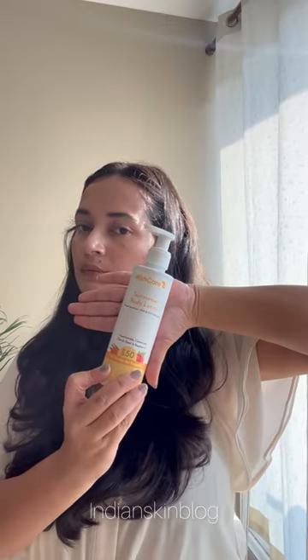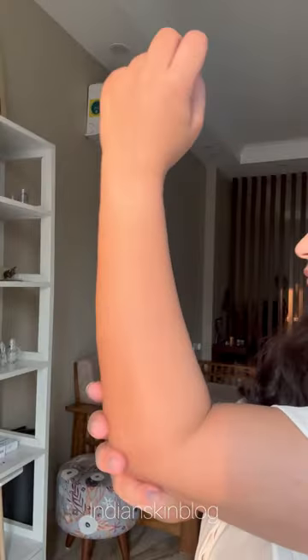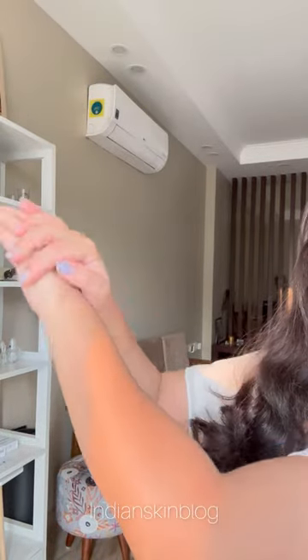Lastly is their body sunscreen, and it's amazing that the brand introduced this because this is such an important product when you're using exfoliating acids on your body. This is SPF 50, broad spectrum, meaning that it gives you protection from both UVA and UVB rays, and is good to be used by all skin types.